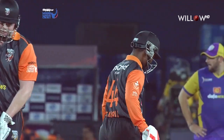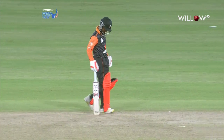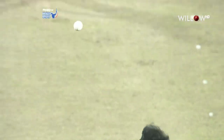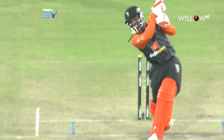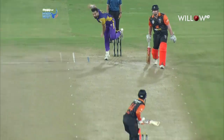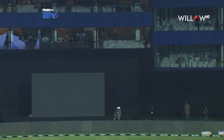Hello to Tatenda Taibu — where have you kept this? It's an amazing shot. Just the stability to that shot, it's weighted on it. Great connection, beautiful timing. Full swing of the bat, knee arc. It's a massive six.